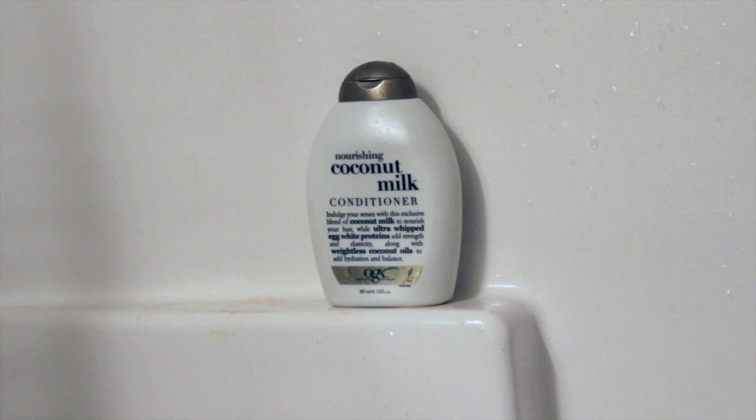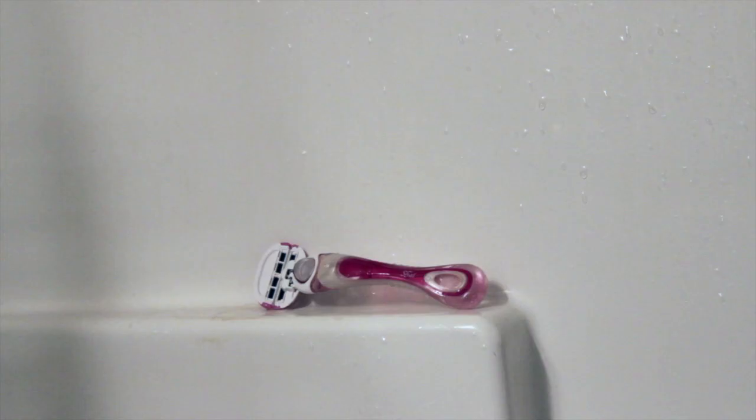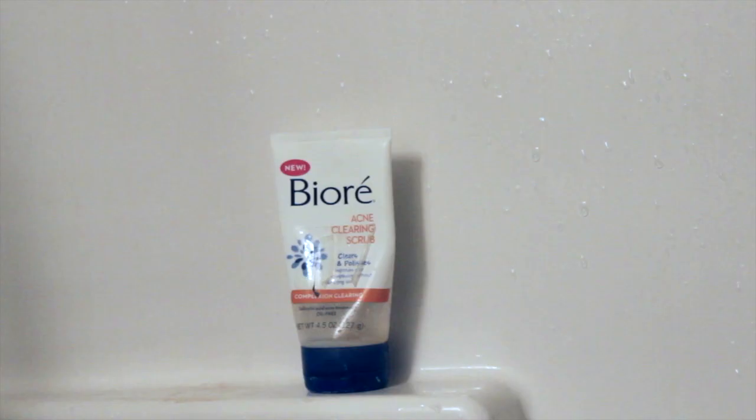The first thing I do every morning after my alarm goes off is stumble to the bathroom, usually in the dark, and then I get ready to take my shower. When I go to take my shower, I've been using the coconut milk shampoo and conditioner from OGX. Then I use my Dorco razor to shave and the Dove Winter Care body wash, which is my favorite body wash ever. To save some time in the shower, I wash my face with the Biore Acne Clearing Scrub.